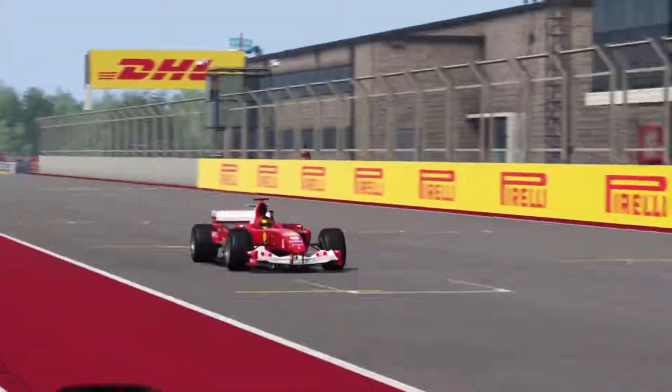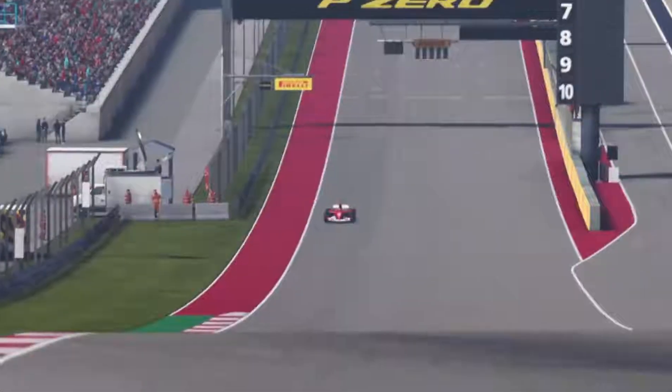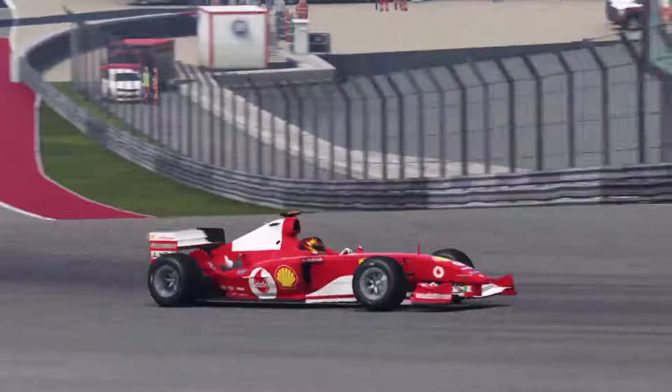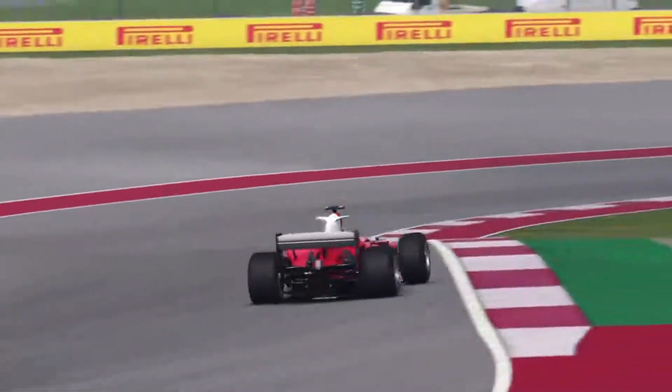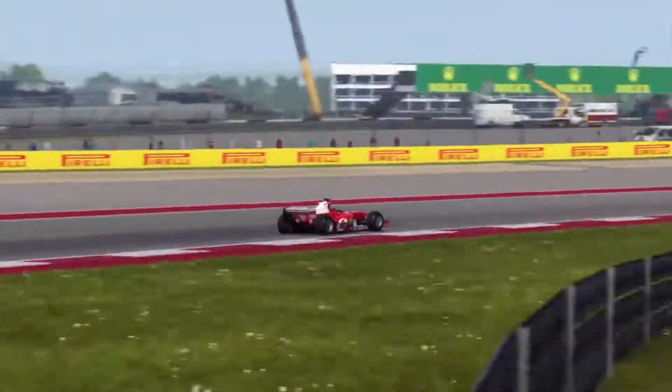Hey, what's going on guys, it's Ed here from Everfaster Racing. In this video I'll be showing you my qualifying lap for this week's event on F1 2019. This event is a classic Grand Prix event at the Circuit of the Americas, which lasts the whole week with Monday to Friday for practice and qualifying, and Saturday and Sunday for the races.